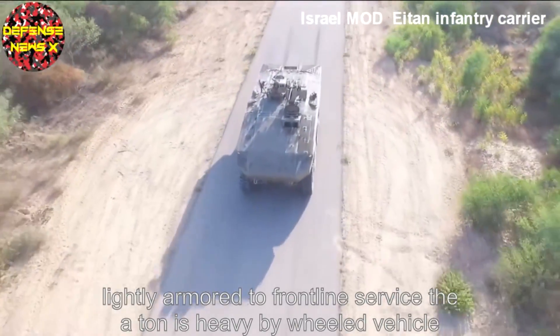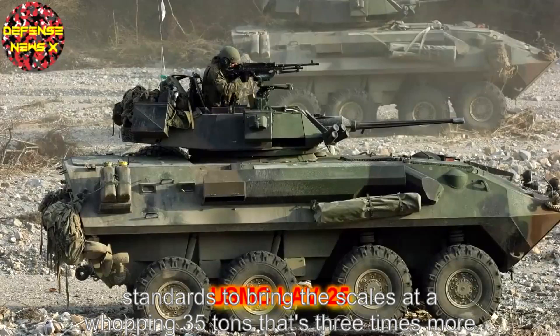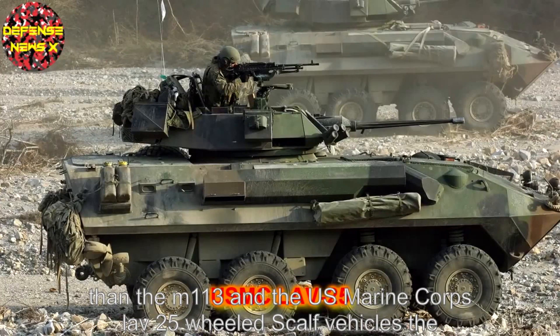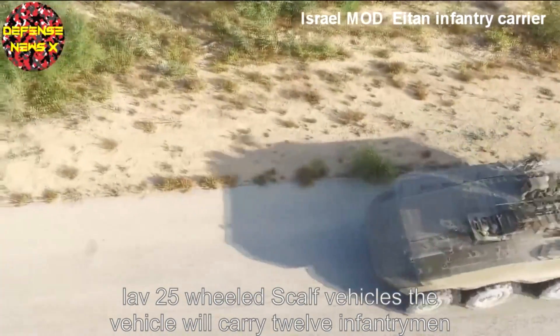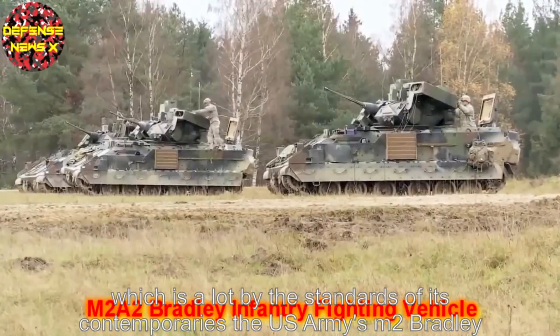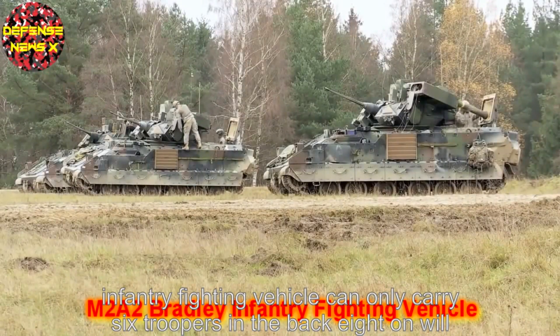The 8-on is heavy by wheeled vehicle standards, tipping the scales at a whopping 35 tonnes — three times more than the M113 and the US Marine Corps's LAV-25 wheeled scout vehicle. The vehicle will carry 12 infantrymen, which is a lot by the standards of its contemporaries. The US Army's M2 Bradley infantry fighting vehicle can only carry six troopers in the back.